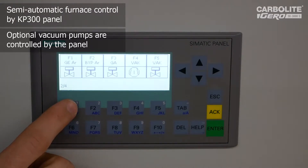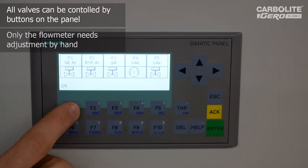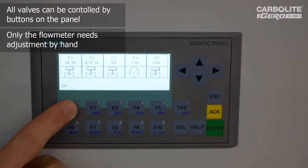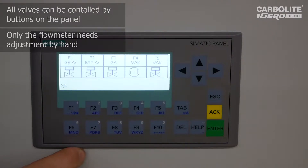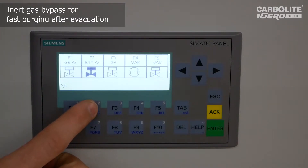Here we see the gas inlet for argon. The argon flow is controlled because you can set the flow by means of a rotameter. You can switch it on and you can switch it off. After evacuation, you don't want to wait several minutes to flood back your furnace with inert gas, so you can use this bypass where you have very fast flooding of the furnace after evacuation of the system.